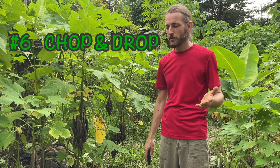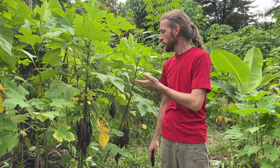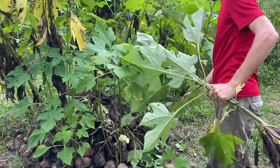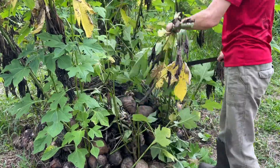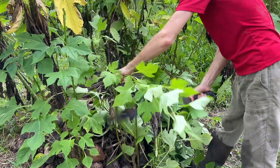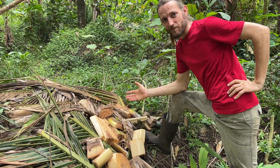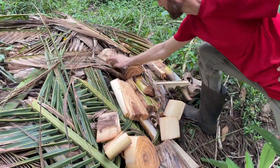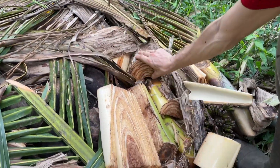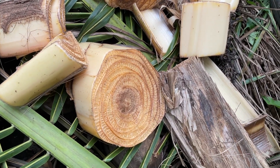Number six is the chop and drop of our support species. For us this is mainly Mexican sunflower and banana. We split the logs and put them on the mounds upside down. This is very good for moisture in the dry season.